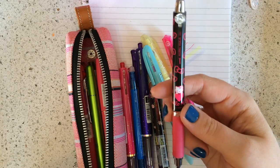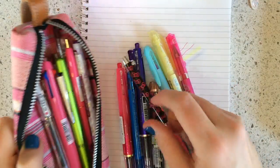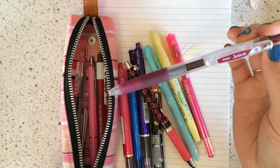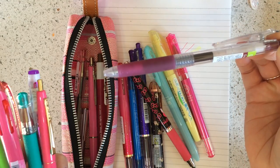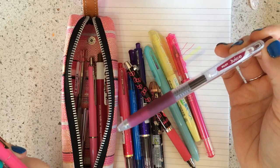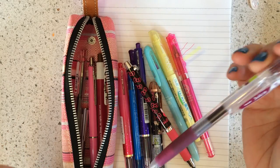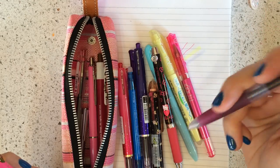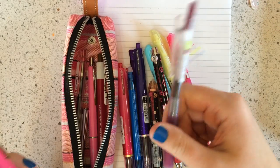This is a Kuru Toga, which as most of you probably know rotates the lead as you write. This was a Kuru Toga Hello Kitty collaboration — we actually still have some of these left for sale. This is the Pilot Juice in wine red that I mentioned before. I really like the shade — the Pilot Juice is really juicy, it's such a smooth gel pen to write with.